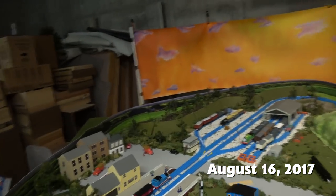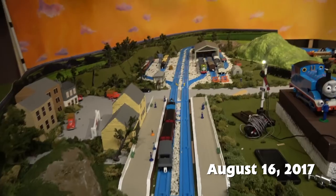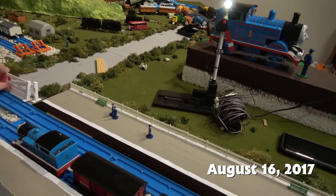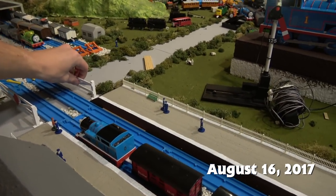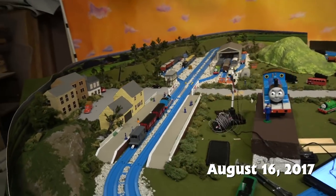Hello everyone, this is Sidekick Jason doing another behind-the-scenes feature. Today we are looking at Lower Sudery Station. I don't know if it's still called Lower Sudery — it might just be Sudery. The names of these stations keep changing on the wiki and I can't keep them straight, so I just call them what I know them by and leave it at that.